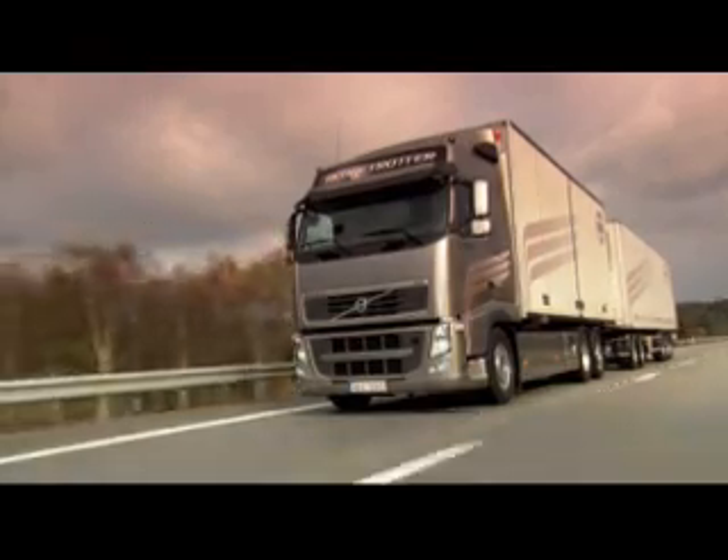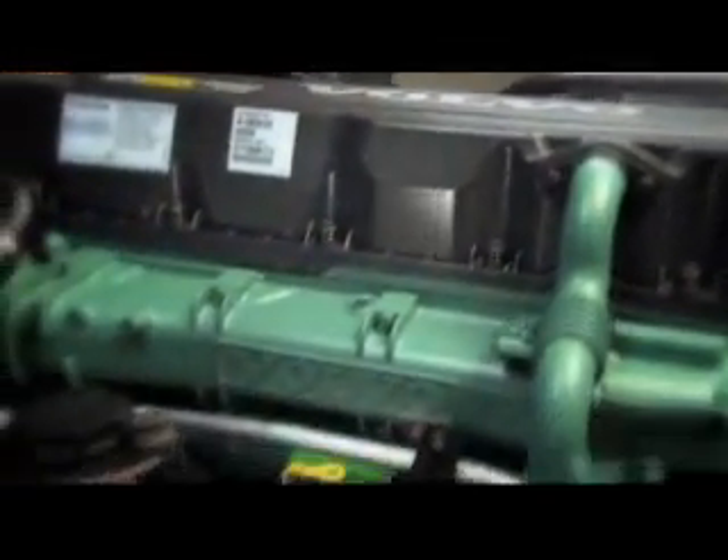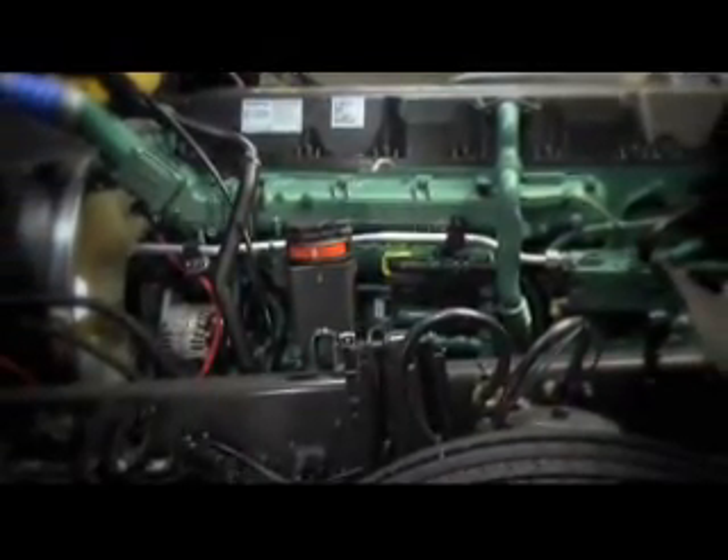The engines have been upgraded, so we have increased the power, we have lowered the fuel consumption — it's up to 3% depending on driving conditions — and of course we have reduced emissions. Focusing on optimised combustion and a new SCR catalyst has made it possible to combine more power with reduced emission levels and lower fuel consumption. The upgrade includes all Volvo Trucks 7, 11 and 13 litre engines, which now also comply with the Euro 5 environmental standard.